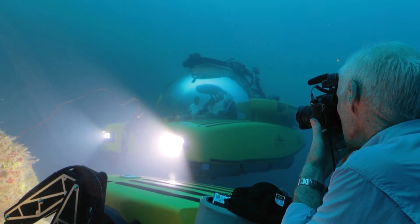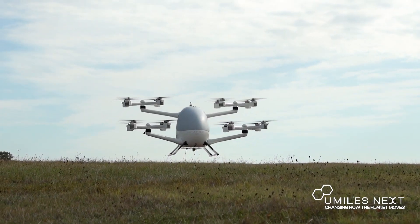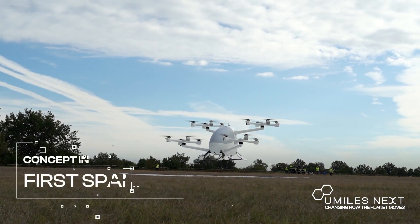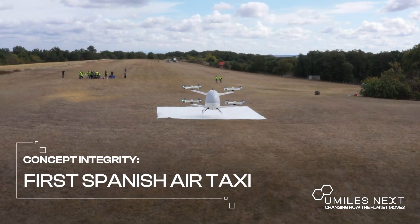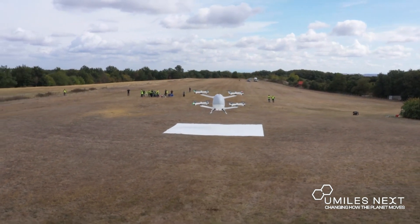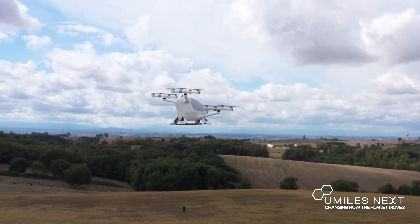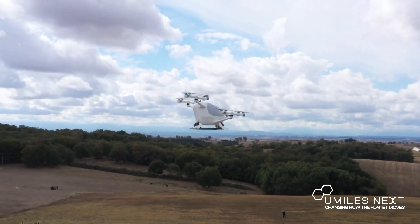From the depths of the ocean, we soar to the skies with the Chrysalion EVTOL. Now let's talk flying cars — not the kind you've seen in science fiction movies, but a tangible reality. Enter the Chrysalion EVTOL. EVTOL stands for electric vertical takeoff and landing — essentially an aircraft that can ascend, descend, and hover in the air vertically, much like a helicopter.